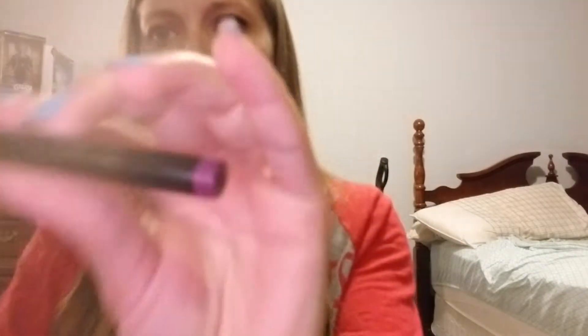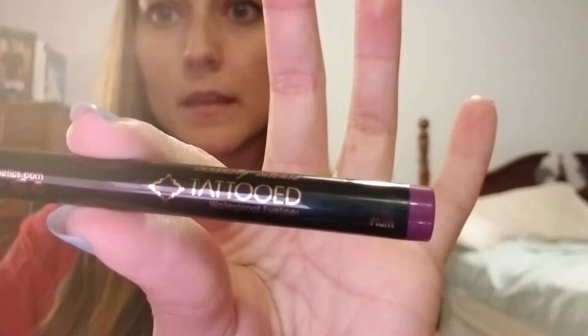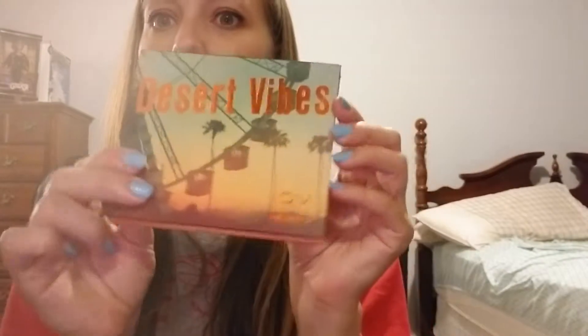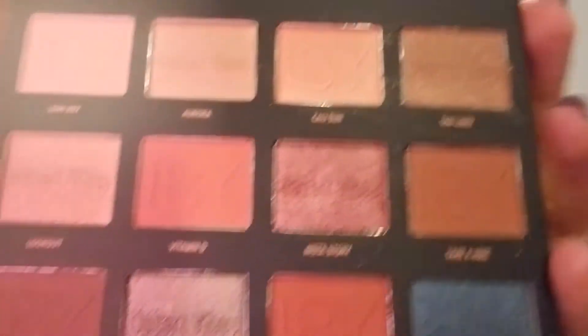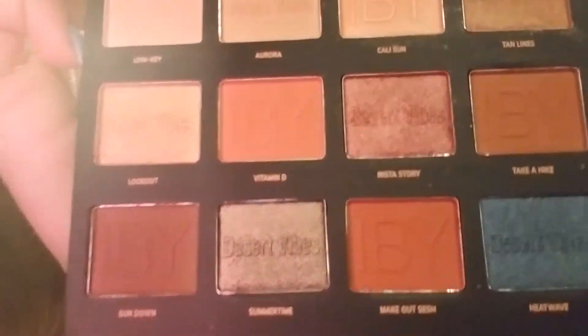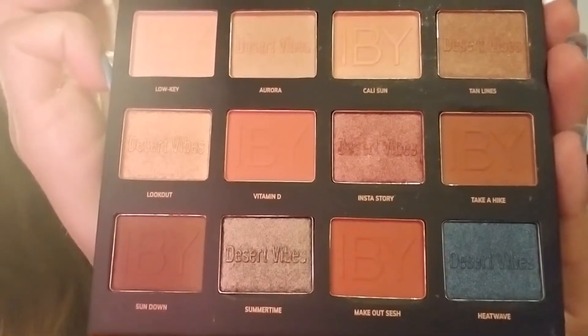You probably can't see it, but I got this Scone Tattooed Waterproof Eyeliner in Plum, and yeah, I have it on my eyes — you probably can't see the purple. I paired it with the Desert Vibes IBY Beauty Palette they also sent, and it's amazing. I used this color right here today, and it looks amazing with the purple liner.